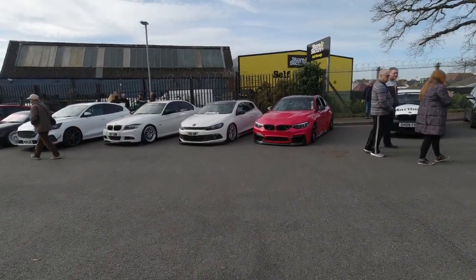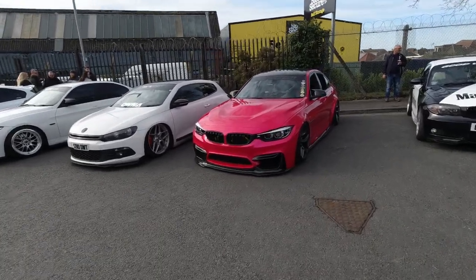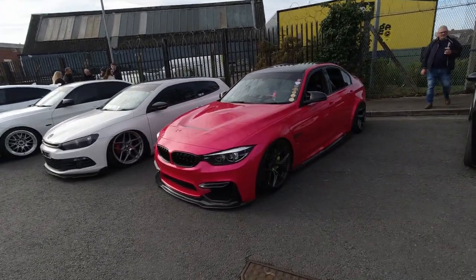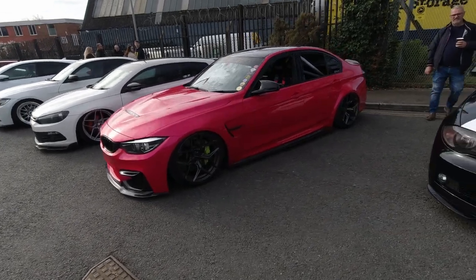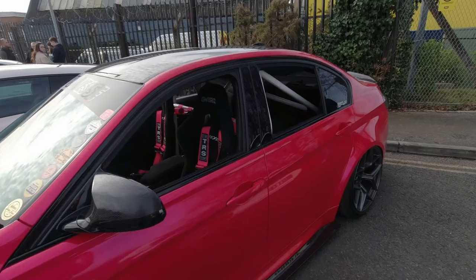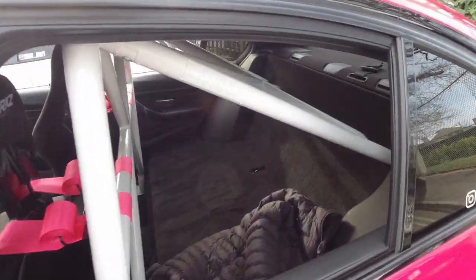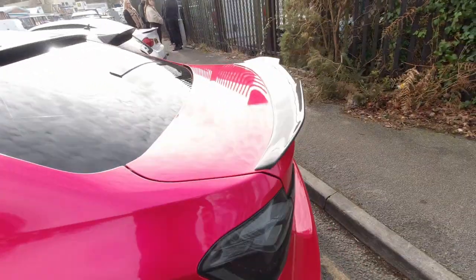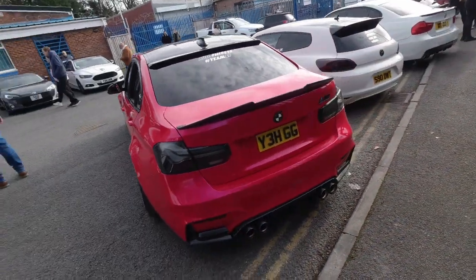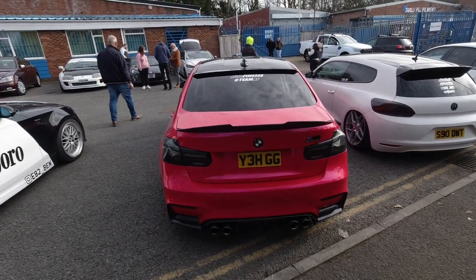A very pink-wrapped BMW 3 Series — probably an M3 knowing how things go. Most importantly it's even got a roll cage. M3, that's the one. Certain theme going on with this car. Kind of like it though. It's not usually my thing, I will admit, but yeah I really do kind of like this one, just because it is a little bit different.